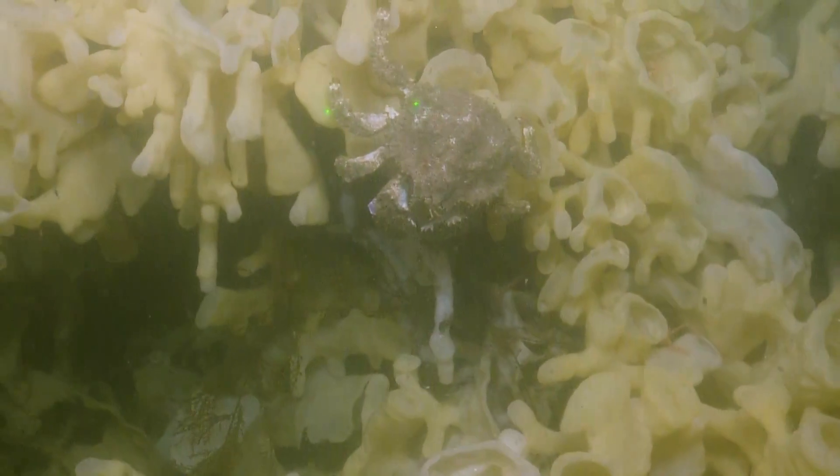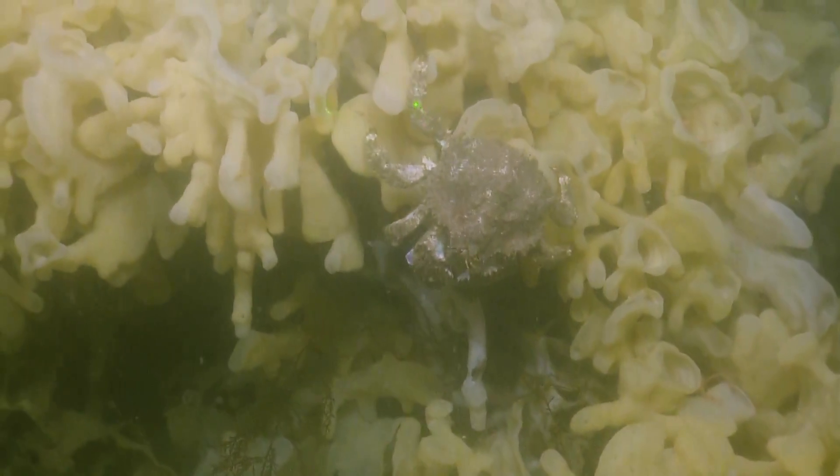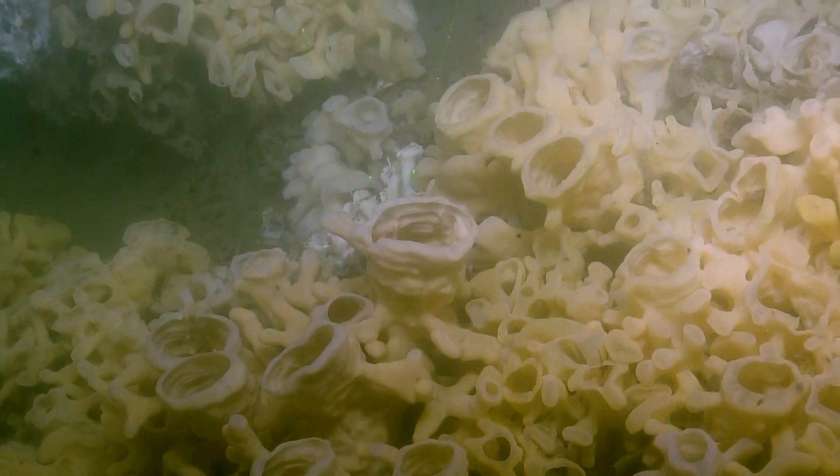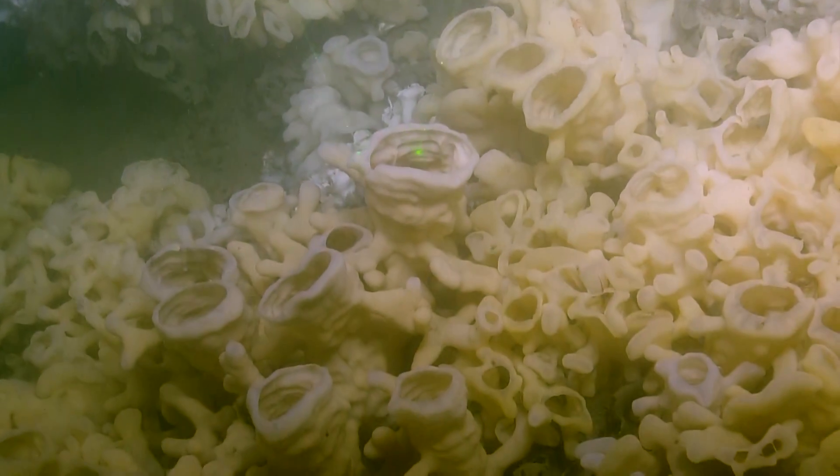As you might guess from the name, glass sponges are made up of silica — silicon dioxide. If you look closely, they're composed of very, very, very thin spicules.